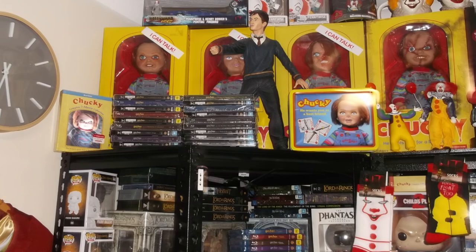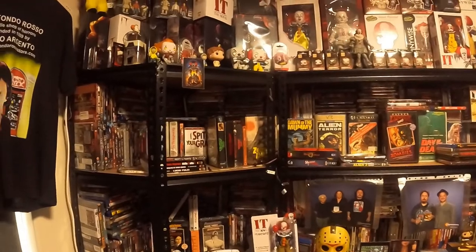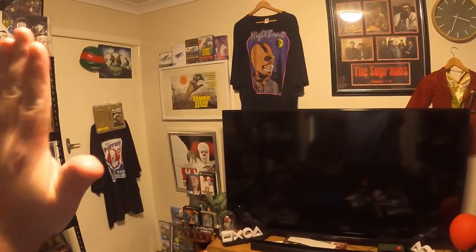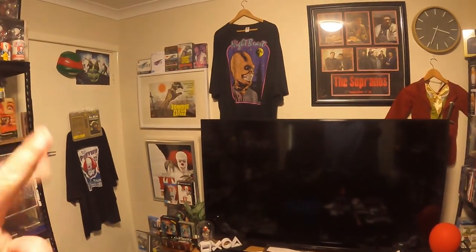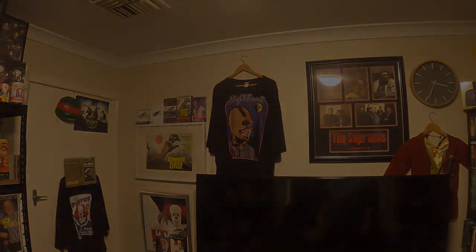I hope this movie collection grows to the point where I can't fit anymore, but you'll be surprised what you can fit into your movie room — as people commonly know with collecting physical media and merchandise. Peace out people — take care and have a safe week, bye-bye.